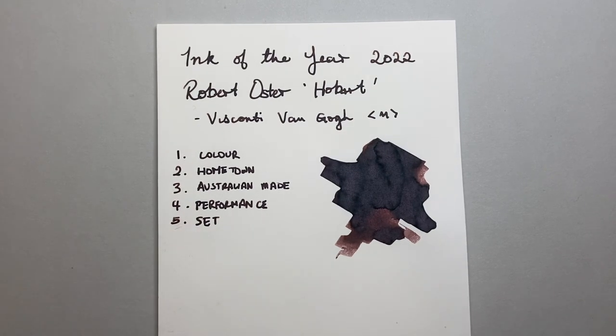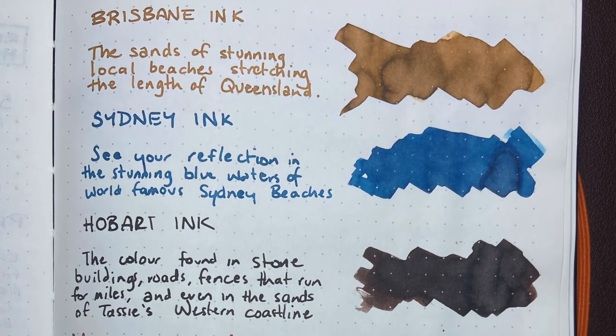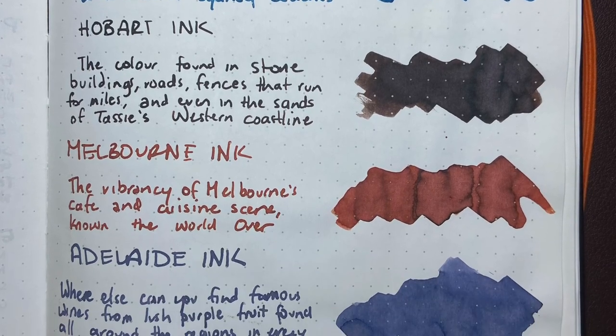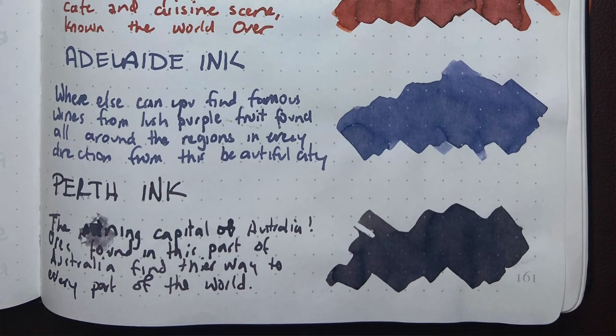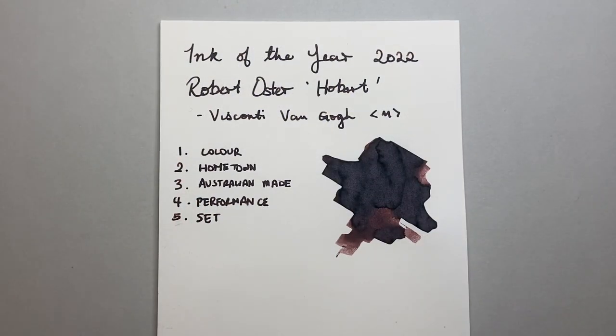And the last thing is the set. It's a set of Australian Cities — there's Brisbane, Sydney, Melbourne, Perth, a bunch of them — and they're beautiful colors. They're quite varied, they're rich, and there's also an American Cities set as well. But the Australian one, being Australian, of course jumps out to me.